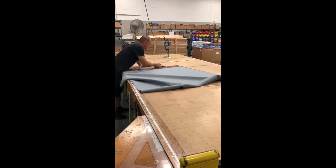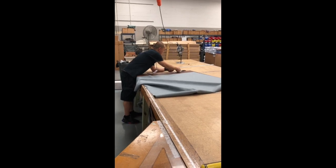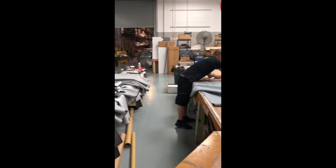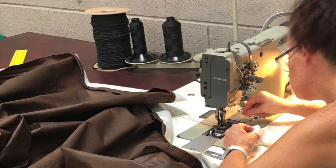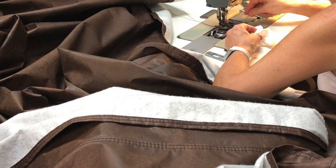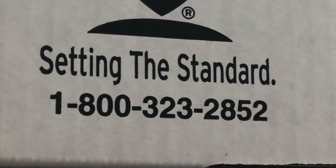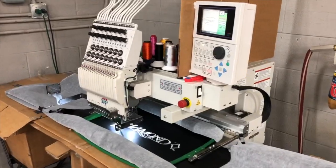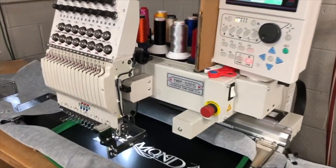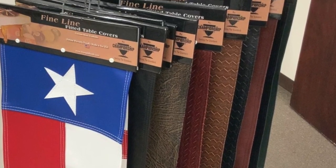Fine Line Covers by Championship Billiards — today's tables have different corners, different side skirts, different top rounds. No cover is universal. Allow us to custom cut and sew your covers in our facility here in Chicago. We can get you a cover within a 48-hour time frame and before your install.